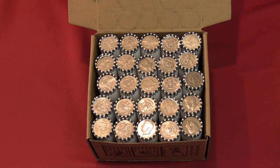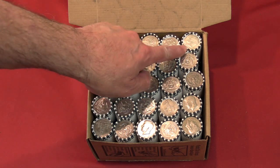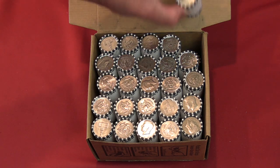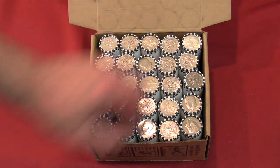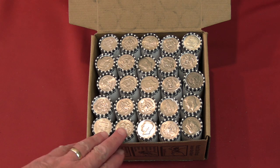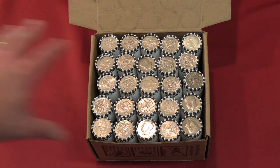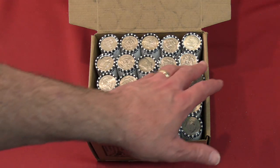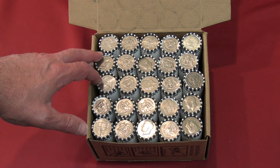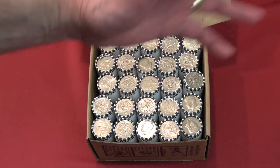B opened up the first one for the first open or mixed box, and sure enough, there's a Silver Ender — at least one in this box. She'll put it in a rectangular box and hide that one. She'll also mark the five guaranteed BU silver coins that we put in every box and hide those.